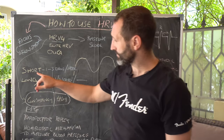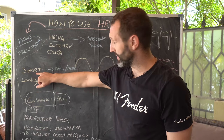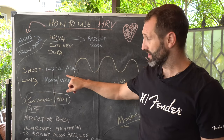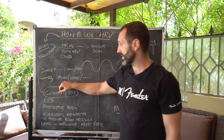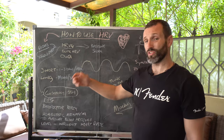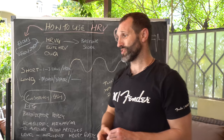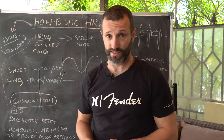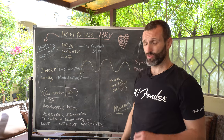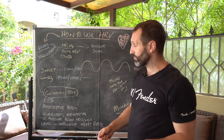The information I get from Heart Rate Variability I use in a short-term way — the baseline information helps me adapt my days and week — and also for the long-term goal. I'm looking to gradually improve my baseline score over months and years. A great baseline score is a nice indication of how healthy your system is, and a gradual increase over the long term is a good marker that whatever you're doing to improve your health and wellbeing is working.